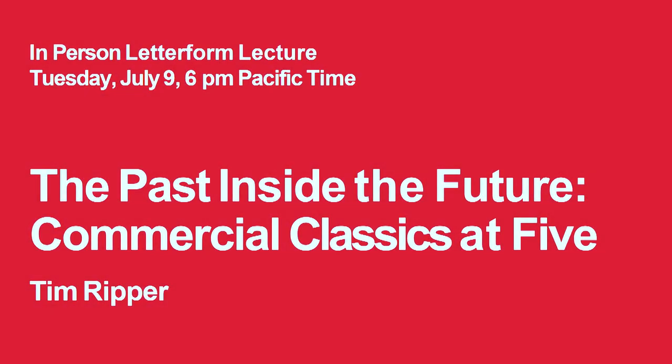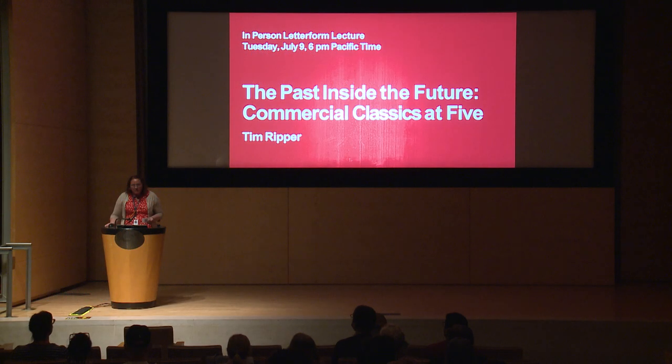Hello and welcome to the San Francisco Public Library. My name is Samantha Cairo-Tobe. I work in Book Arts and Special Collections and we are very pleased to be working with the Letterform Archive tonight.